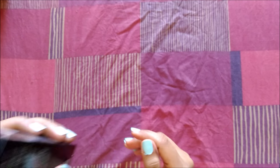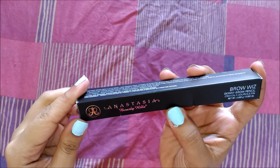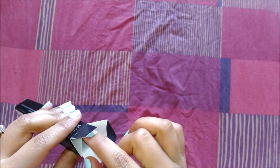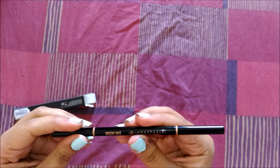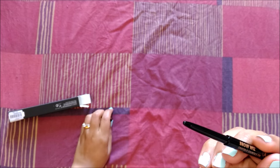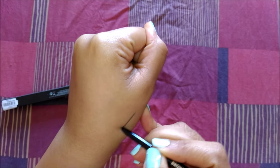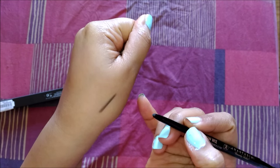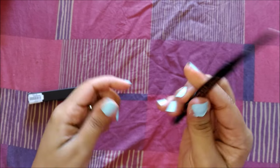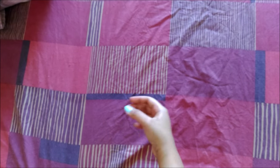The next product is the Anastasia Beverly Hills Brow Wiz. I'm sure you're all familiar with this one — I'm in shade ebony. This is not new to me; it's my second buy. I love it — it makes my eyebrows look very natural. It comes with a spoolie on one end, which is really great. Let me swatch it — it's not too brown, not too black, very natural looking. It works perfectly for my eyebrows, so if you're planning to get a brow pencil, definitely have a look at this one.